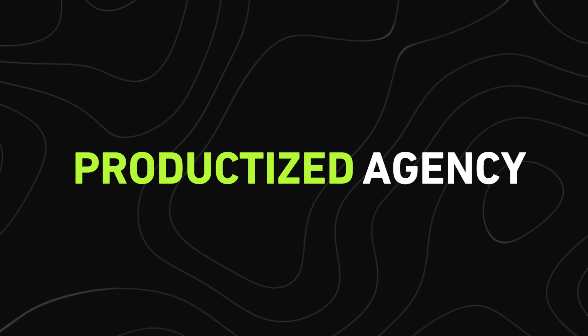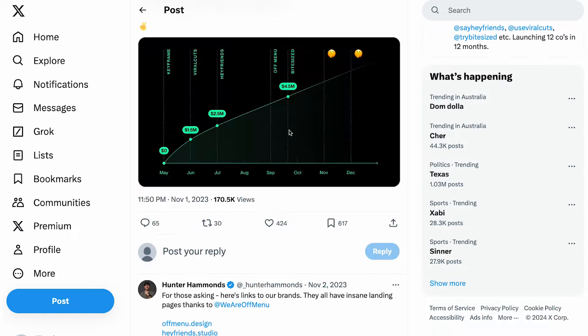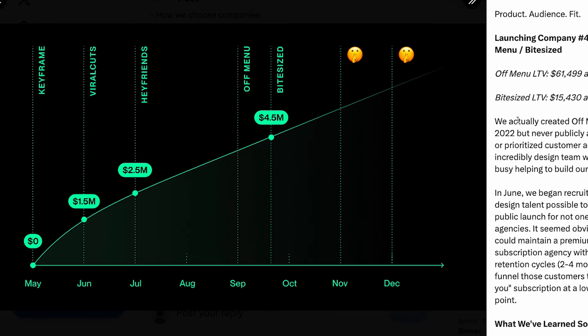Now, how much can you actually make with this? $100,000 a month. But what if you could make even more — millions of dollars? When you get to the point to scale, you can turn your productized service into a productized agency. Meet Hunter Hammonds: he launched five different productized agencies within just five months, and now his agencies are making a combined $4.5 million in annualized recurring revenue. His companies are Hey Friends, Viral Cuts, Keyframe, Off-Menu, and Bite-Sized — all run by one person, Hunter.